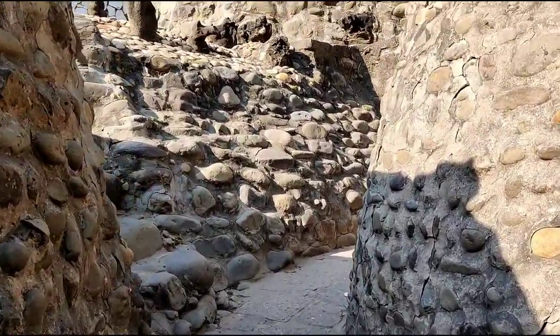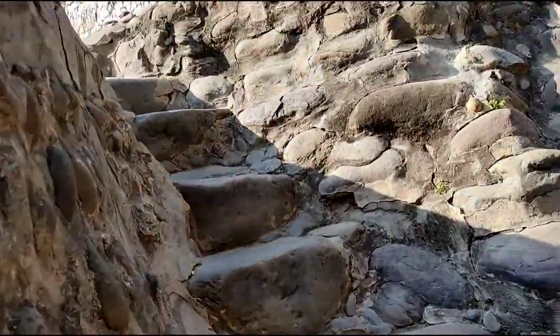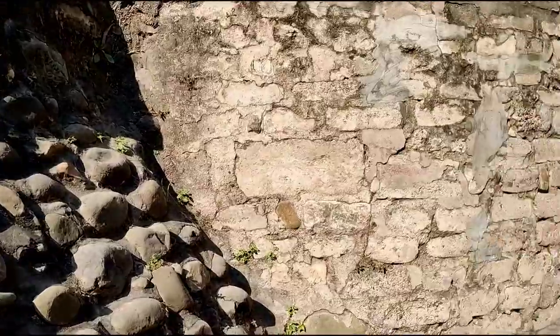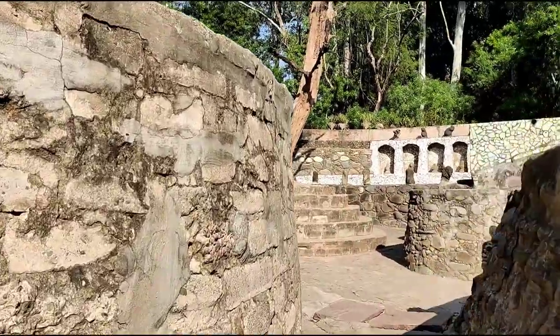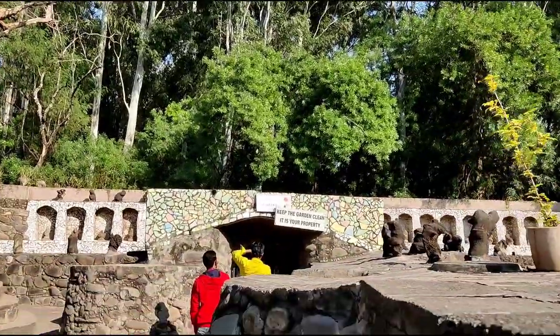Nek Chand Saini, who created this Rock Garden, passed away 6 years ago on June 12, 2015. After that, this garden has been taken care of by his son Anup Saini and the Nek Chand Foundation.